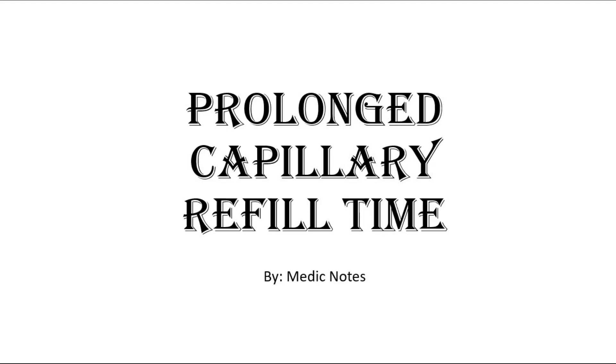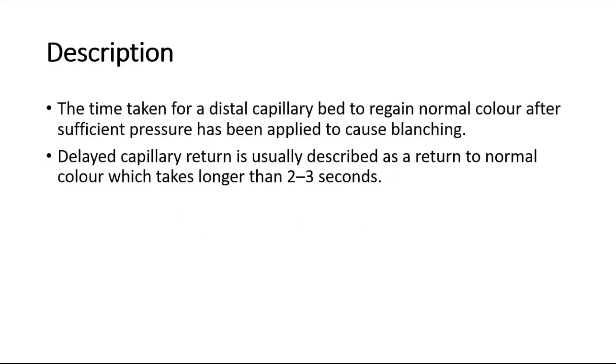Hi and welcome back to another video of Medic Notes. This video is on prolonged capillary refill time. Capillary refill time is the time taken for a distal capillary bed to regain normal color after sufficient pressure has been applied to cause blanching. Delayed capillary return is usually described as a return to normal color which takes longer than 2 to 3 seconds.